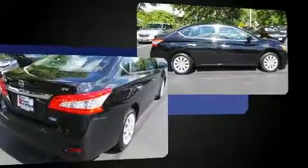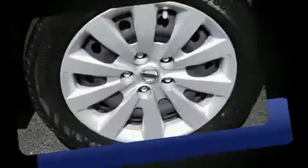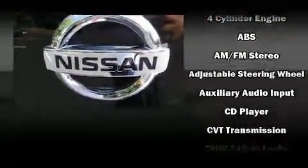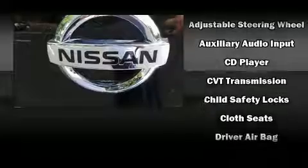A wealth of standard features means that you no longer have to sacrifice, such as remote keyless entry, a tachometer, variably intermittent wipers, and one-touch window functionality.